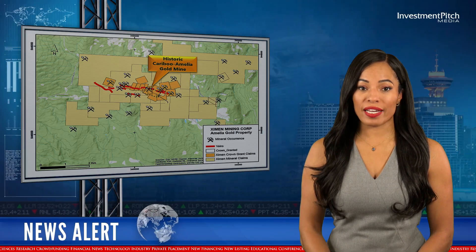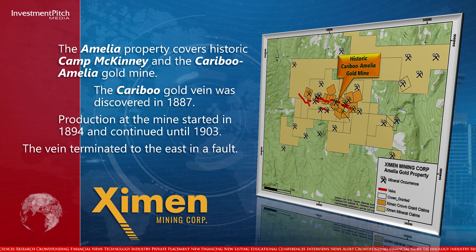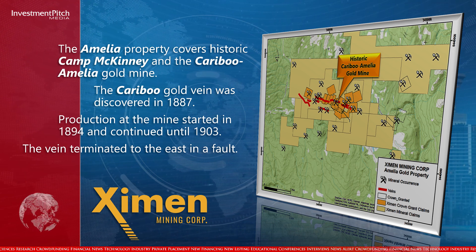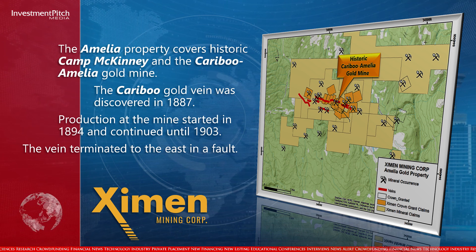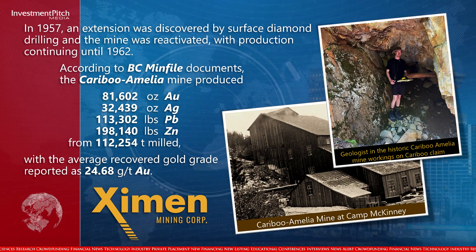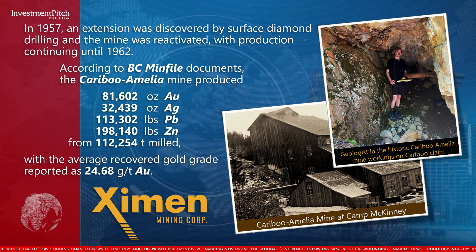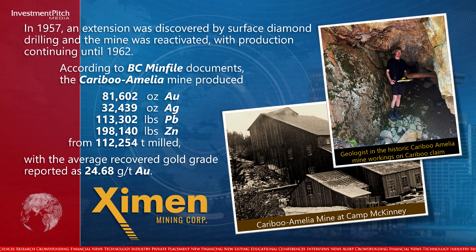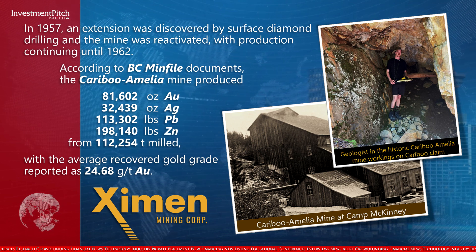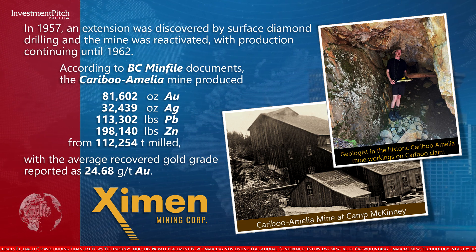The Amelia property covers historic Camp McKinney and the Caribou Amelia Gold Mine. The Caribou Gold vein was discovered in 1887. Production at the mine started in 1894 and continued until 1903. The vein terminated to the east in a fault. In 1957, an extension was discovered by surface diamond drilling and the mine was reactivated, with production continuing until 1962. According to BC Minfau documents, the Caribou Amelia Mine produced 81,602 oz of gold, 32,439 oz of silver, 113,302 pounds of lead and 198,140 pounds of zinc from 112,254 tons milled, with the average recovered gold grade reported as 24.68 grams per tonne gold.